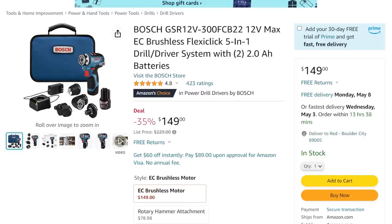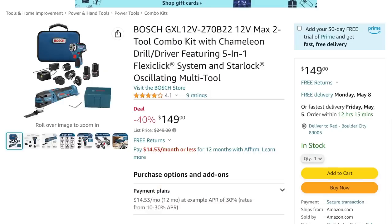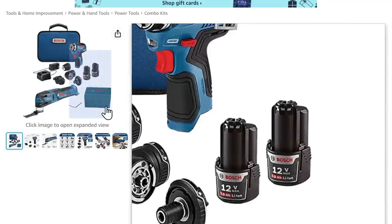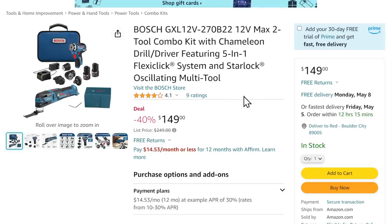Talk about a killer deal — this has got to be deal of the week. Bosch GSR 12-volt, their FlexClick 5-in-1. You've got a drill, a driver, a right angle, an offset, and a chuck. It's brushless, $150, with two batteries, a bag, and a charger. Great deal, right? But wait — the same kit for the same price, and they throw in the Starlock multi-tool with case. That's insane. If you're looking to get into the Bosch 12-volt system, this is a no-brainer — you've got to jump on this.